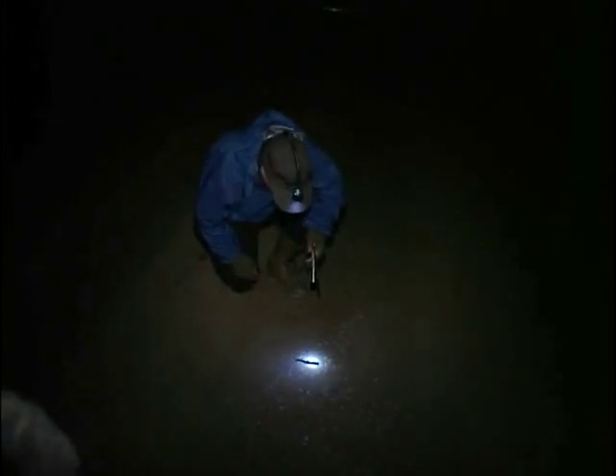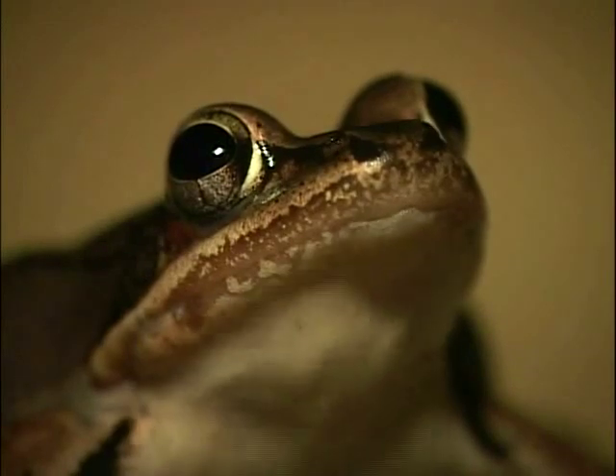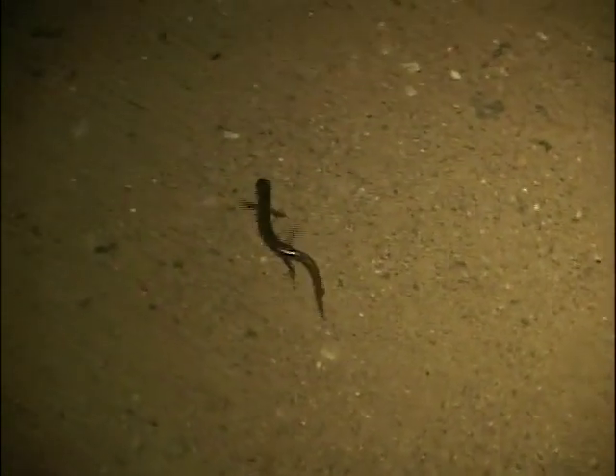He almost doesn't need any help getting across the road. When conditions are right and countless salamanders and frogs are on the move, biologists call it a big night.